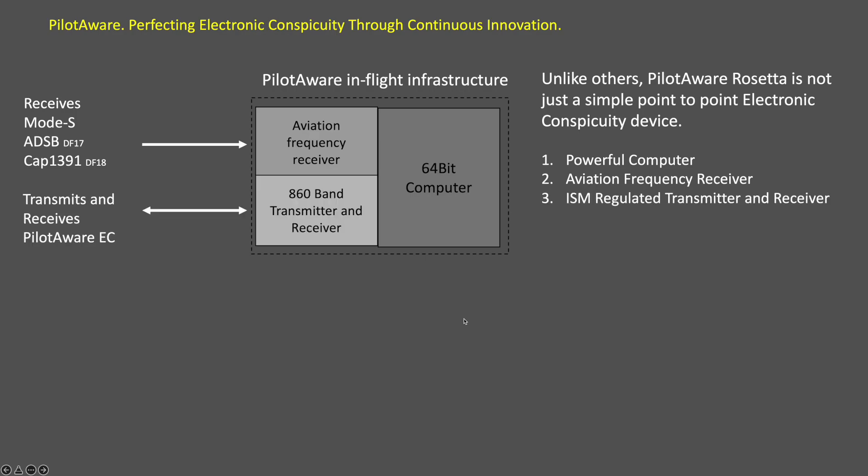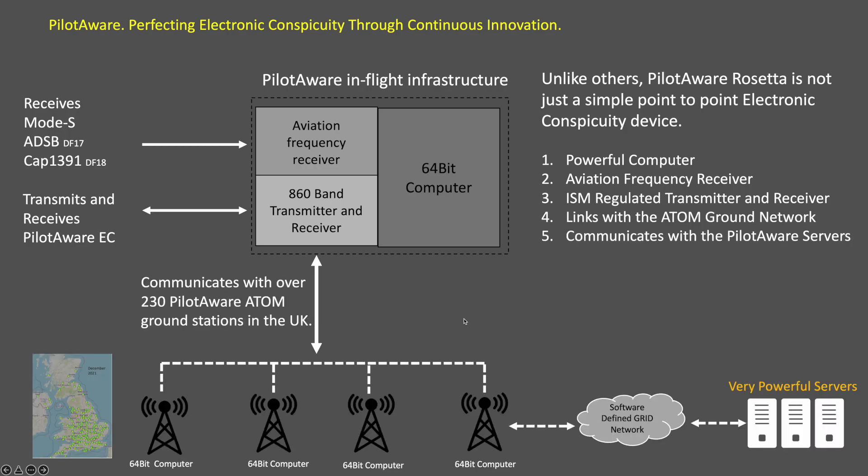It also includes a regulated but unlicensed 868 MHz band radio that transmits and receives signals from other PilotAware users. Most importantly, the 868 band radio also gives access to the powerful PilotAware servers via the Atom grid network.